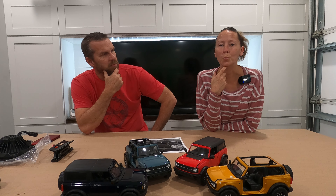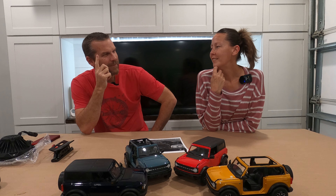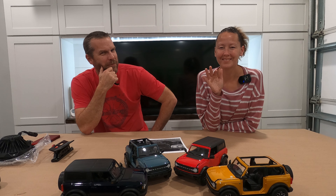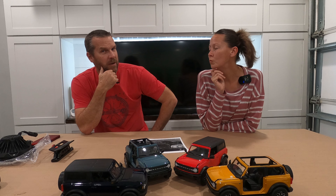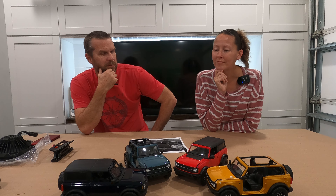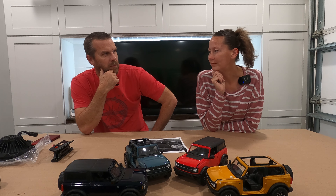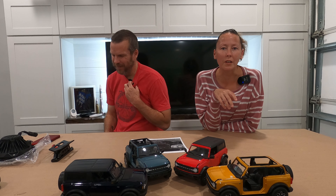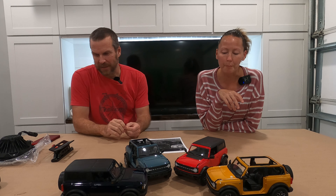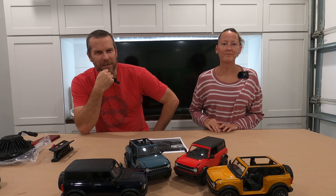We might do a pre-runner style build on the Black Diamond — an apocalypse Bronco pre-runner. Anyway, hope you like the video. Hope you find it interesting. Please like, subscribe, and hit the notification bell. Tune in Monday to find out if our Badlands got built — or if they forgot it. Our Black Diamond is supposed to be built next week, which would be a Monday build. The week of the sixth apparently both got pushed to.